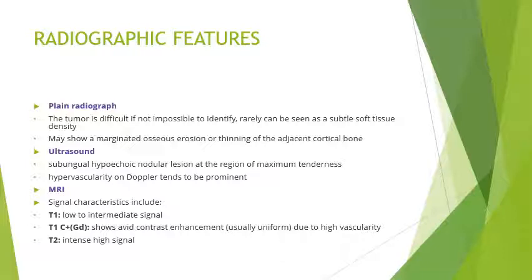On ultrasound we can see a subungual hypoechoic nodular lesion at the region of maximum tenderness, and on Doppler interrogation the lesion will have intense vascularity. On MRI, on T1-weighted imaging it will be low to intermediate signal, and on T1 contrast-enhanced imaging it will show avid contrast enhancement due to high vascularity. On T2-weighted imaging it will show intense high signal.